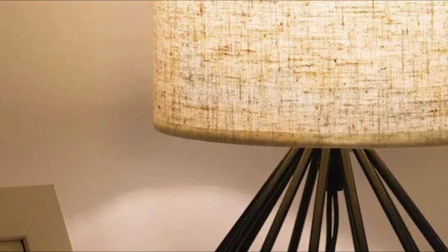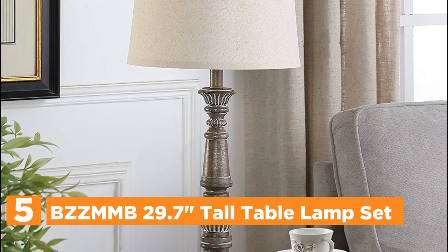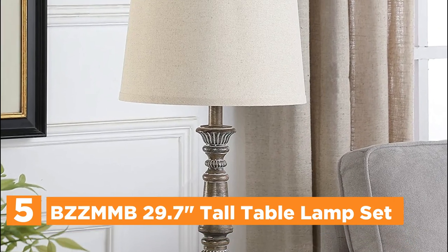So, let's get started. Starting our list at number 5, the BZZ MMB 29.7-inch Tall Table Lamp Set.